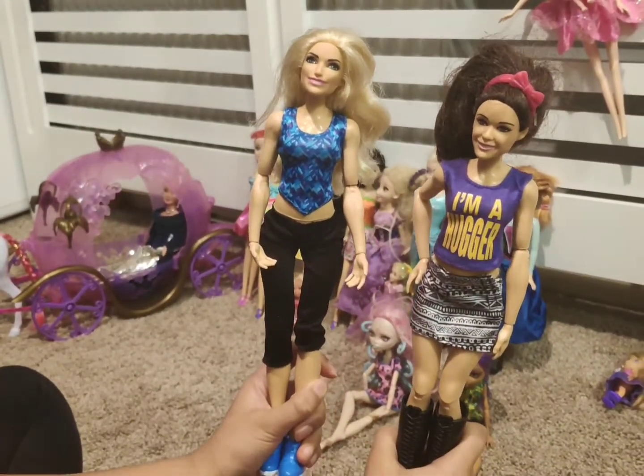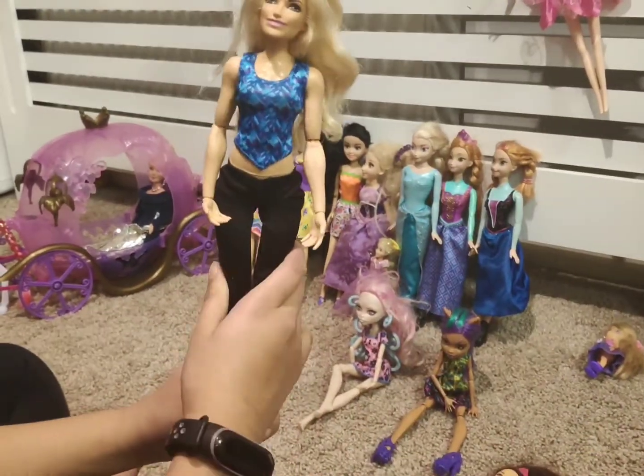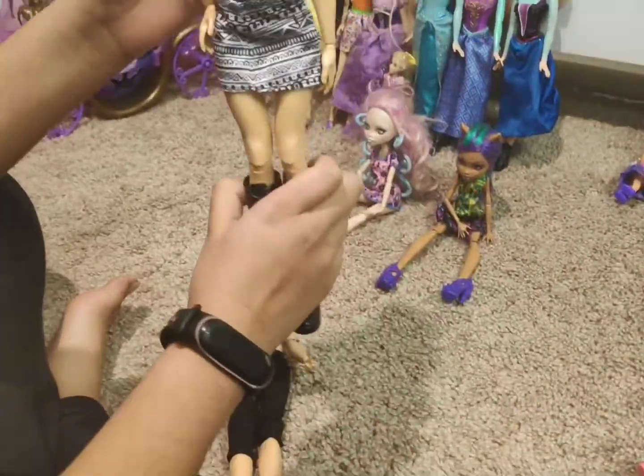So these two are the WWE superstar dolls. This one is Charlotte Flair and this one is Bailey.